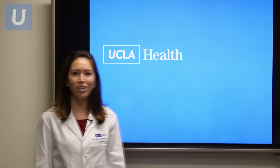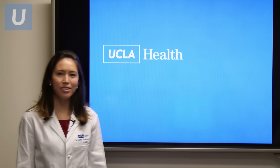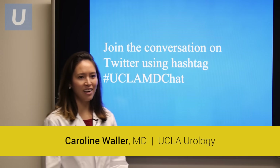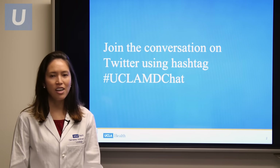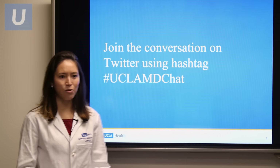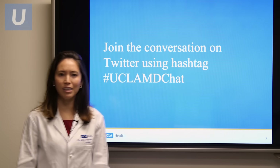Hi, my name is Dr. Caroline Walner, and I'm a urologist at UCLA at the Northridge campus. I'm here today to give you a webinar discussing erectile dysfunction. If you'd like to join the conversation, you can find us on Twitter using hashtag uclamdchat.